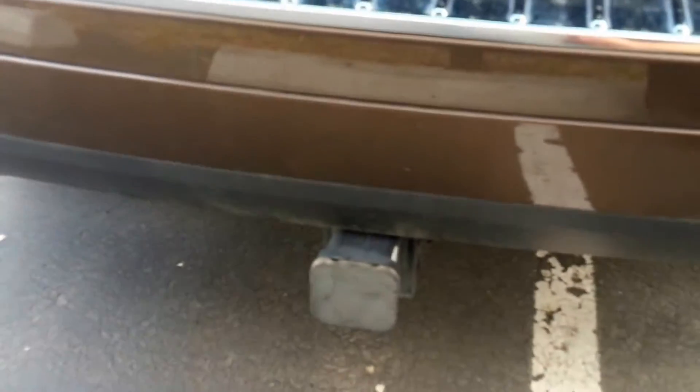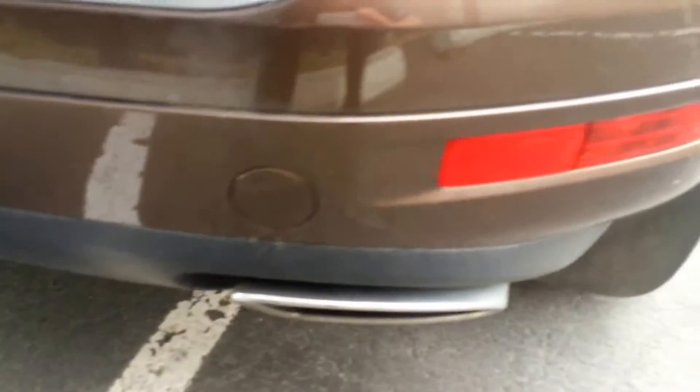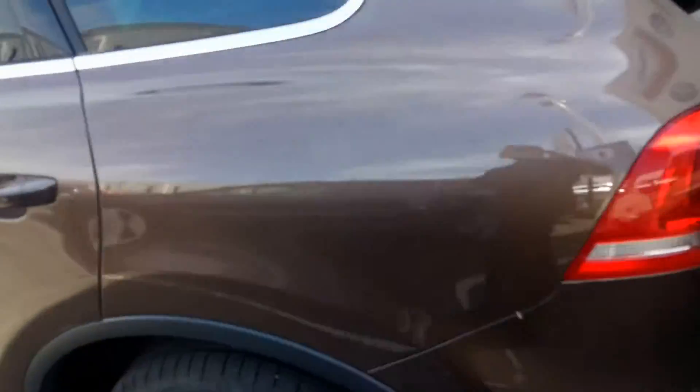You've got a tow hitch and chrome exhaust. The Touareg TDI is capable of towing over 7,700 pounds, which is incredible for a vehicle this size.